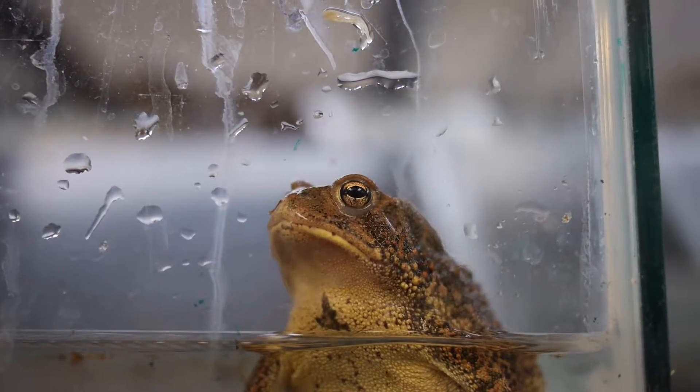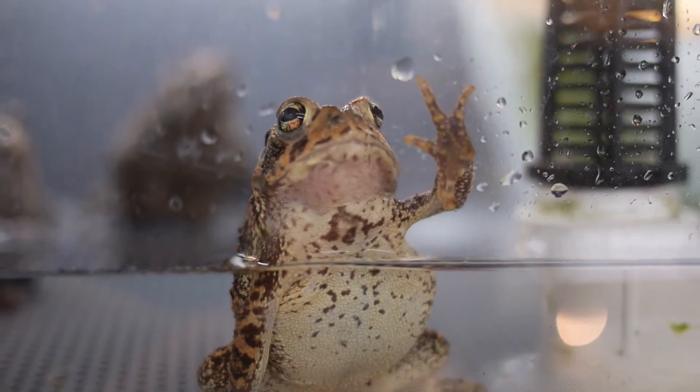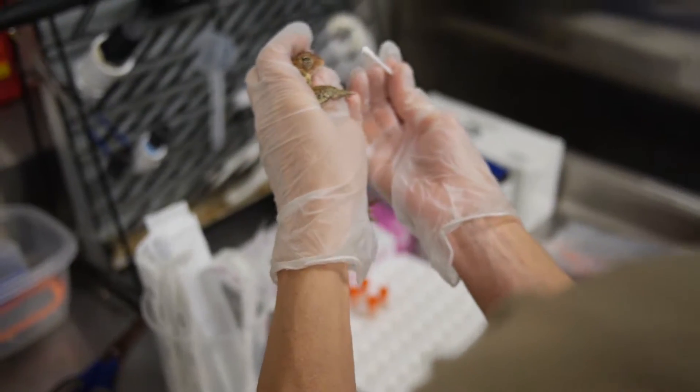A lot goes into getting the toads ready for breeding to produce eggs that we feel are healthy and disease-free that we can release right to the wild. Anytime we're releasing anything right to the wild, we have a huge responsibility to make sure that along with the eggs, we're not also introducing disease, infectious things, or unhealthy animals.